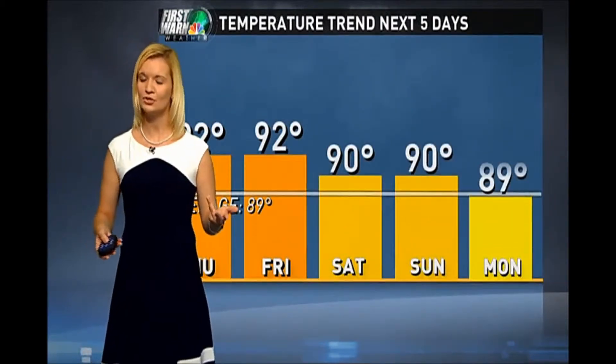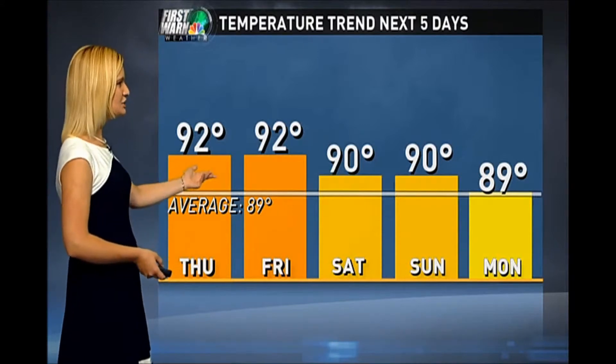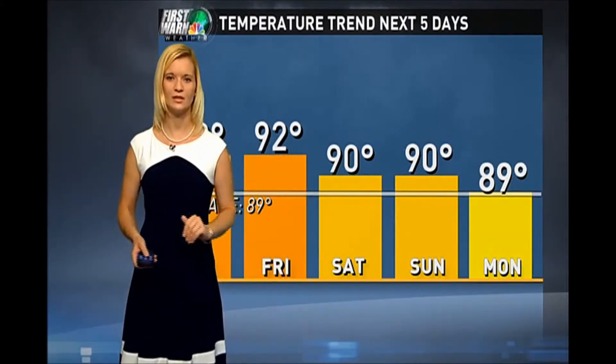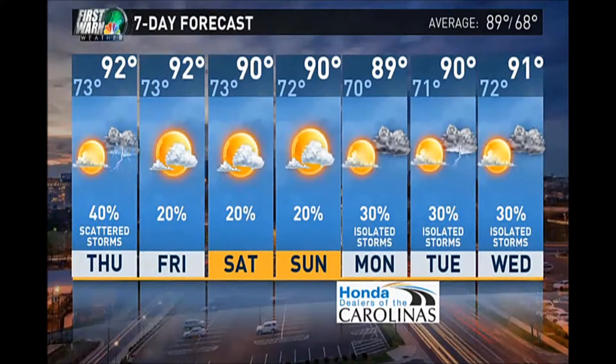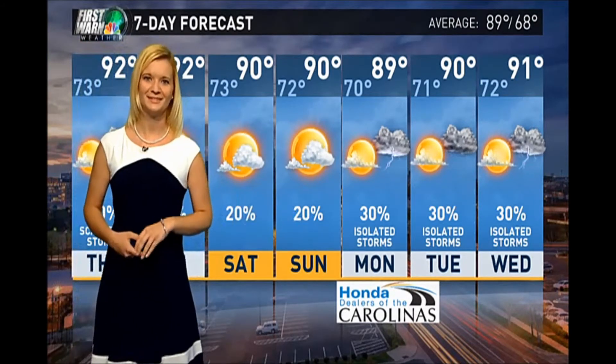Temperatures have a slight cooling trend over the next five days — we'll see 92 for the end of the week, then 90 over the weekend, then maybe a bit of relief on Monday with an 89, just to make it feel a little bit better. Those cooler temperatures won't last and will be back up into the 90s later next week. The best chance of rain in the seven-day forecast is tomorrow, and then it's looking good for outdoor plans over the weekend with mostly sunny skies.